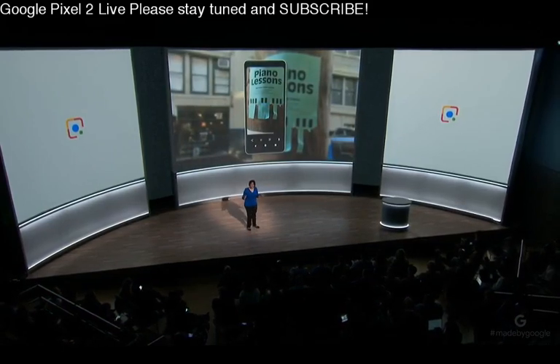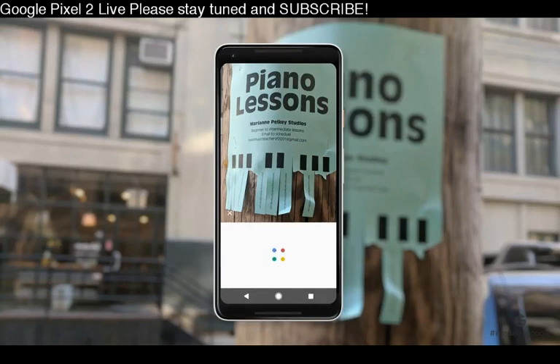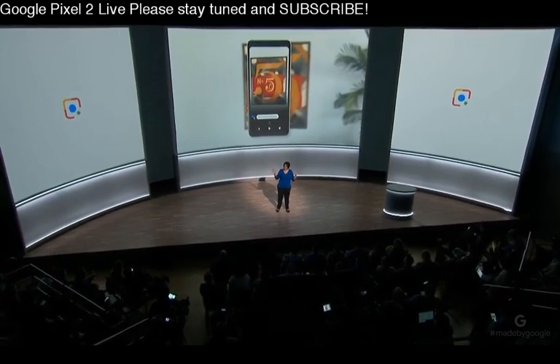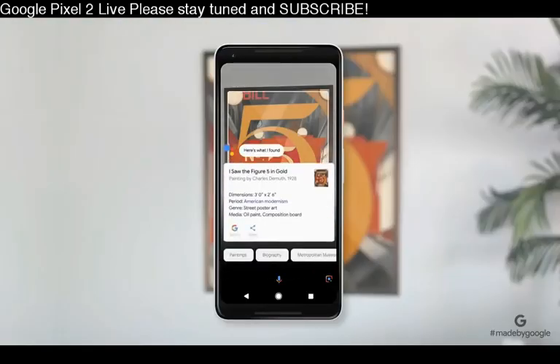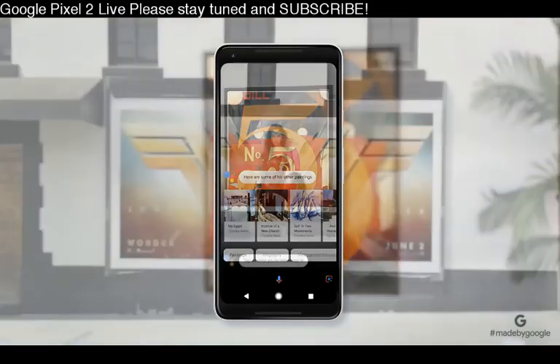Say you see a flyer for piano lessons with a long email address like bestmusicteachersf2001@gmail.com. Now you can simply tap on the Lens icon, grab that information, and fire off that email. This also works for phone numbers, websites, and addresses. Here's another example: you're at a party and see a nice print and wonder who the artist is — now you can just Lens it, and follow up with 'what else did he paint?' You can use Lens to answer many more questions, like: is this movie worth watching? How good is this book from Zadie Smith? What was the temple from our trip five years ago?